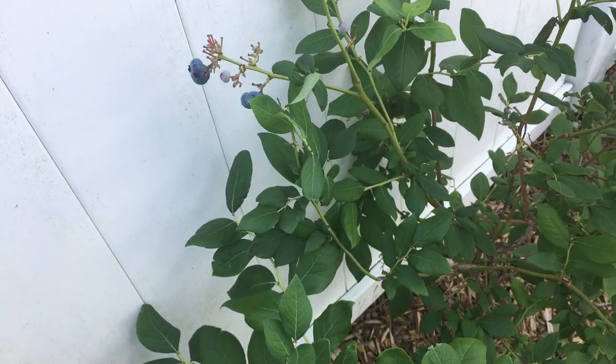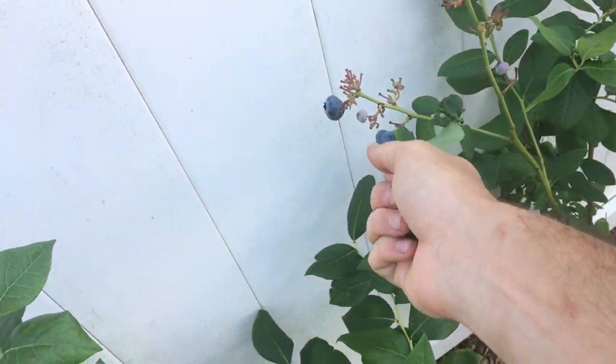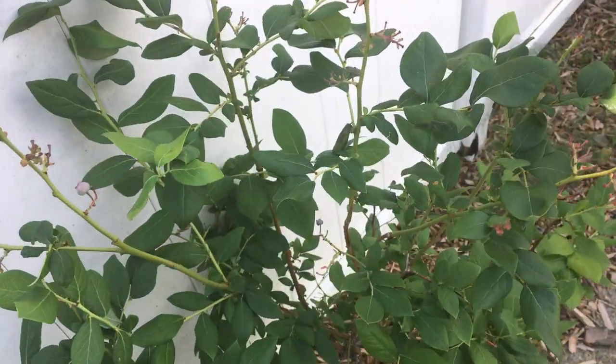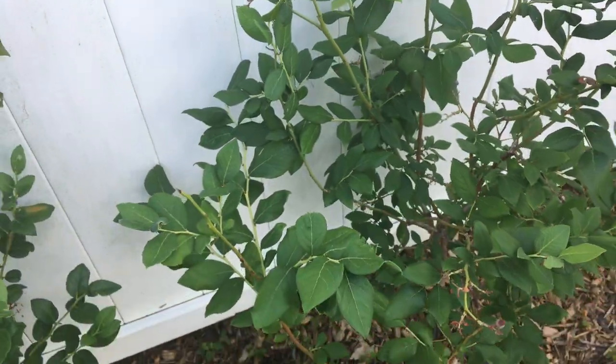And I just love coming out here and snacking on these. My girlfriend's going to tell me that I'm eating all the blueberries.